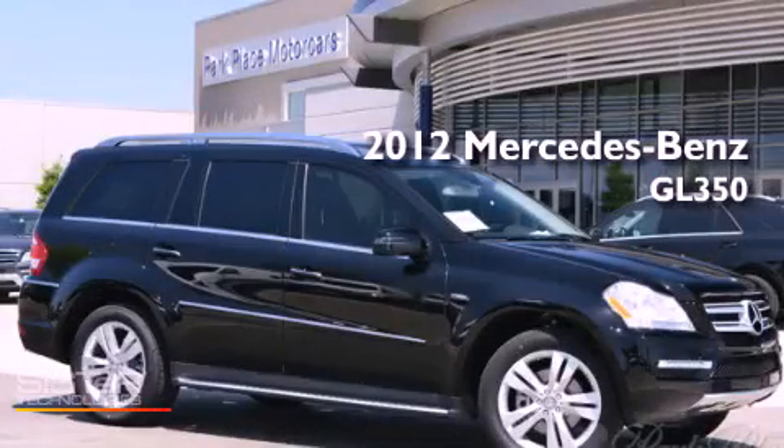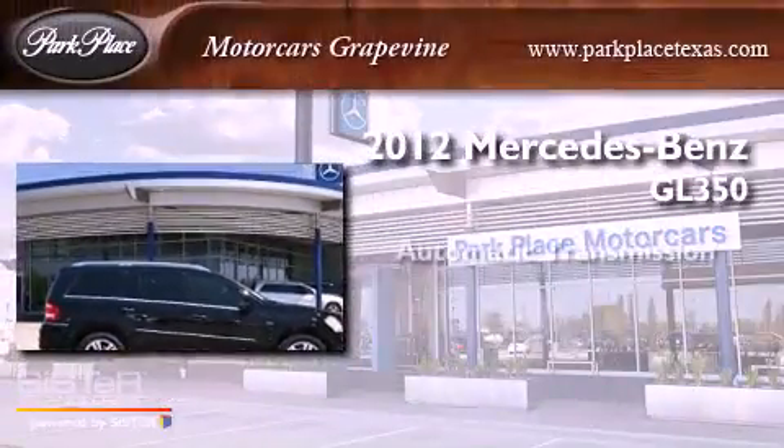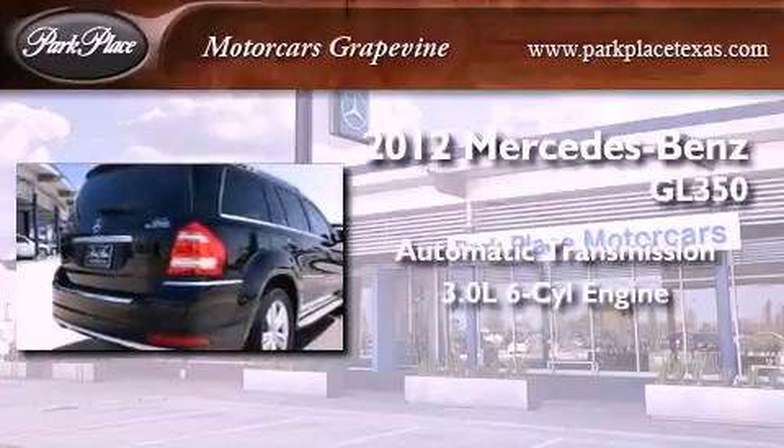This is a brand new 2012 Mercedes-Benz GL350. This crossover has an automatic transmission and a 3.0-liter V6.